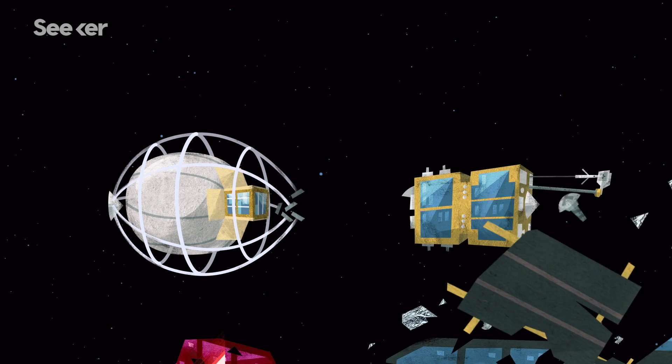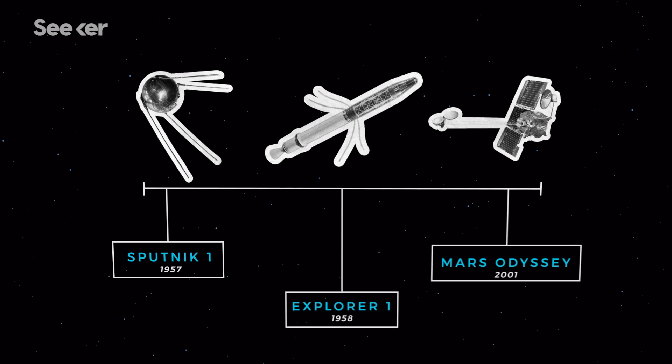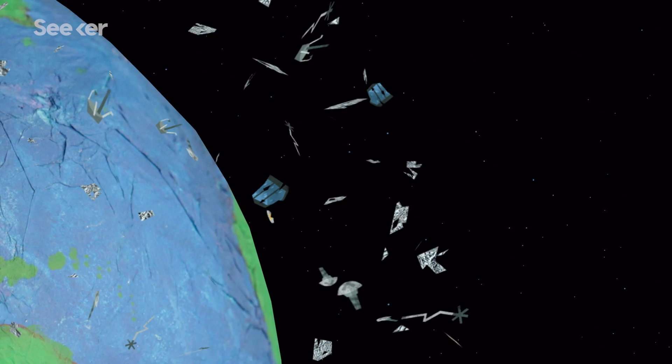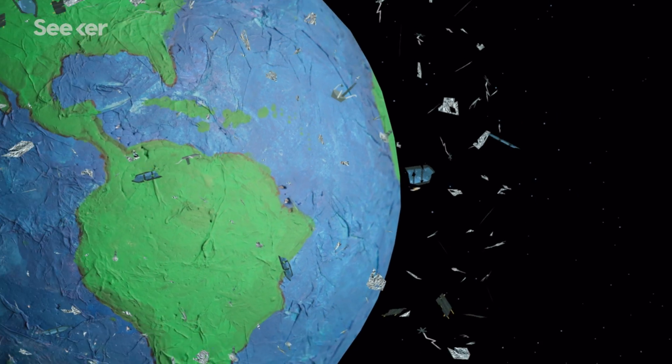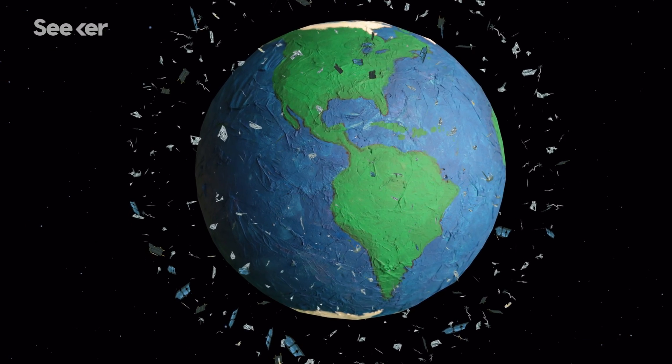Since humanity's first satellite lifted off, we've launched thousands of satellites and spacecraft, of which only a fraction are still active. Many of the retired satellites are wasting away in low Earth orbit, breaking apart into millions of smaller pieces that make up the artificial junk cocoon surrounding our planet.